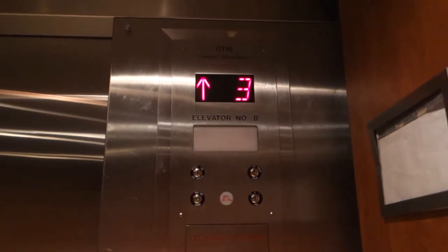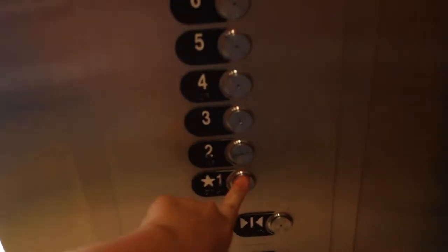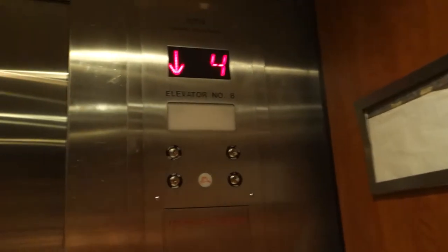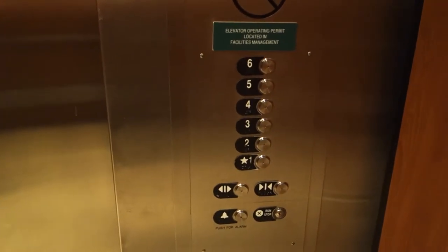This is one of the elevators at the Chesapeake Regional Medical Center in Chesapeake, Virginia — the hospital I was born in. It appears to have a Westinghouse center lock, so these appear to have originally been Westinghouse. Pretty big hoistway. We'll just get off here.